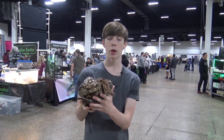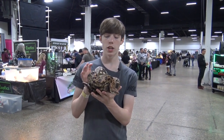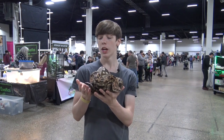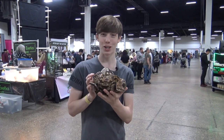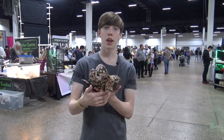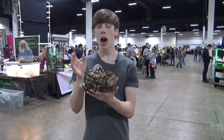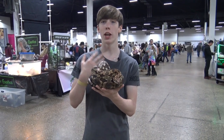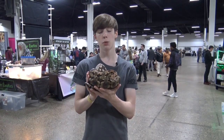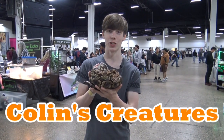In summary, if you want a large snake that isn't giant, one that is friendly and easy to care for, that also looks really cool, then the Dumeril's boa may be for you. I'd like to thank Scafiri Zoo for letting me use their Dumeril's boa in my video. I learned a lot while researching for this video — I hope you learned something and enjoyed. Thanks for watching, subscribe to my channel, like my videos, and I'll see you next time on Colin's Creatures.